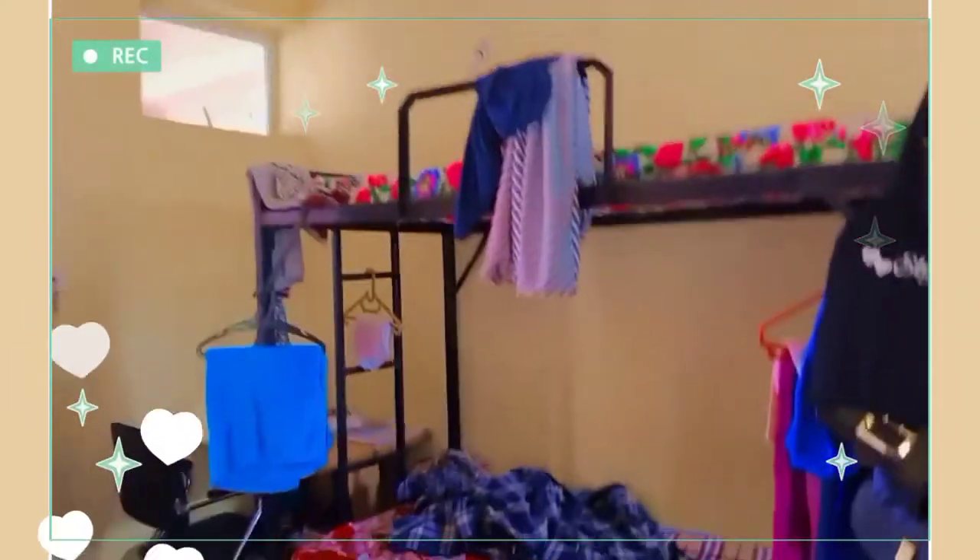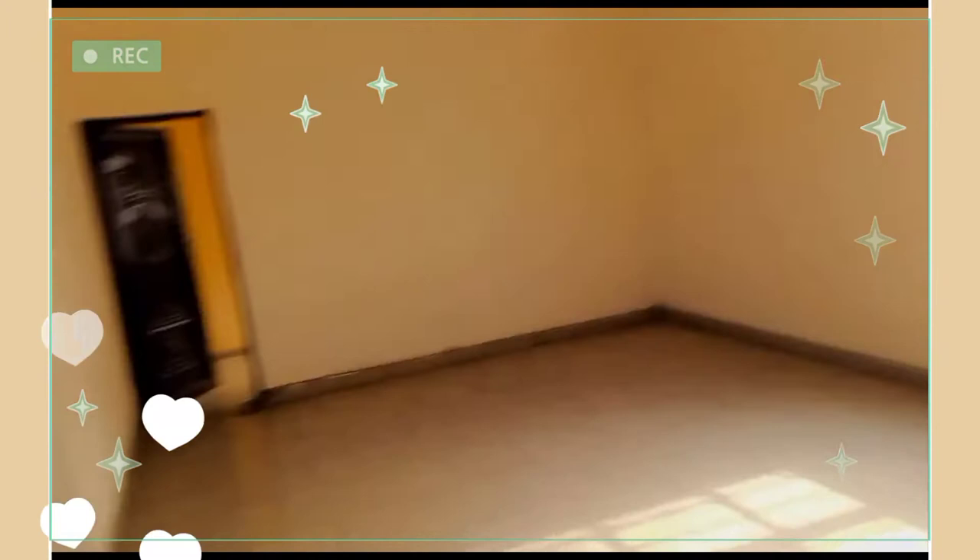Here in the school hostel is what they call the common room. This is where they read — it's conducive for reading. If you don't want to stay in your room to read, you can just come to this place, sit down and read.